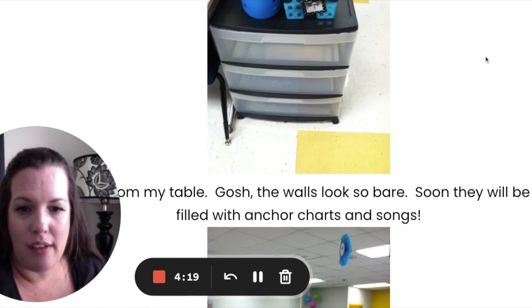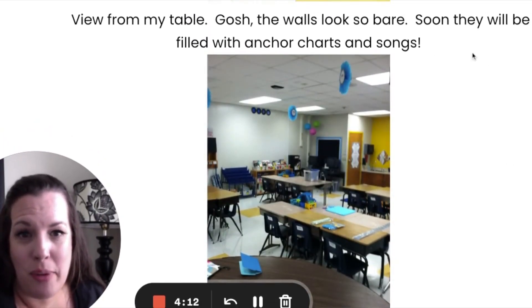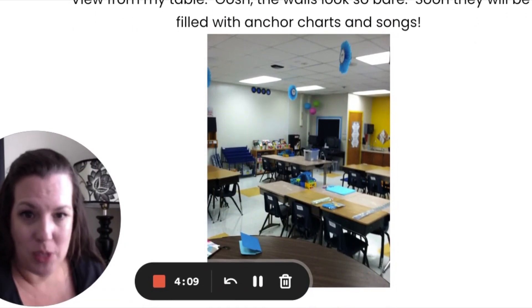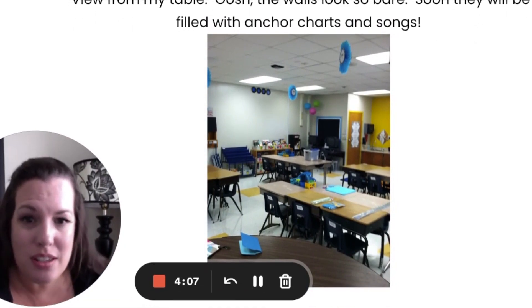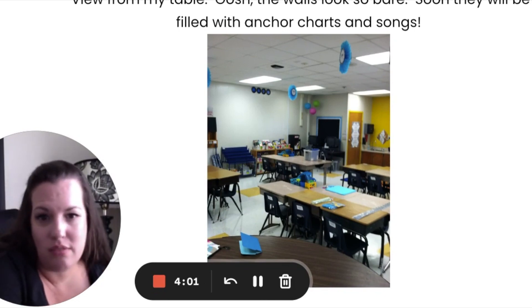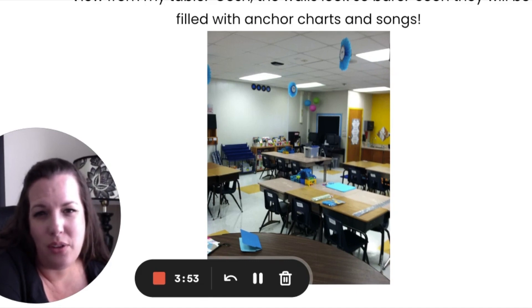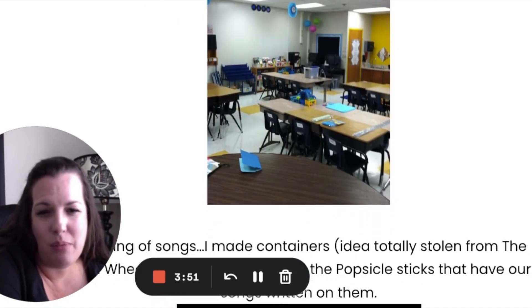What else do we have? The walls. So I left my wall bare, and it says here that they're so bare, but I always leave my walls bare at the beginning of the year because you need to fill them up with charts and things like that with your students. So I was doing good. I was trying with the table numbers. They probably needed to be a little lower, maybe different colors. I think they were numbered.